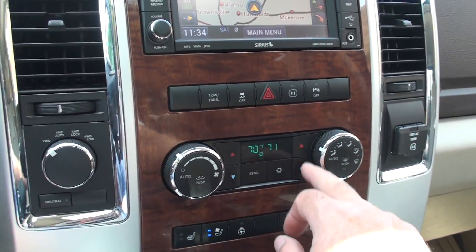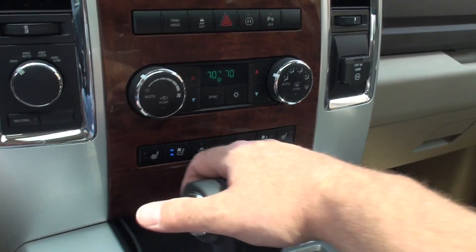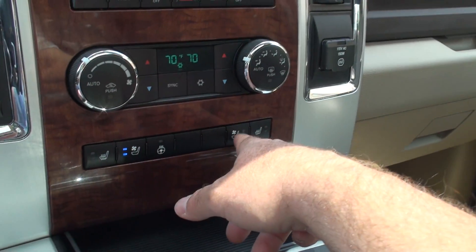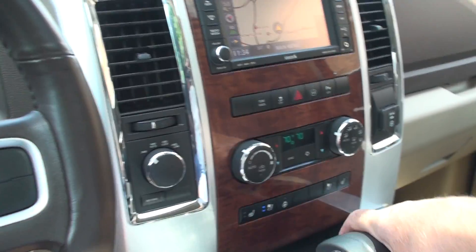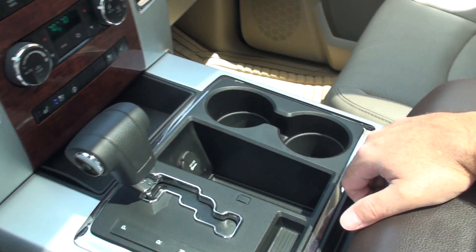Dual climate control — the passenger and driver can each have their own temperature. It also has heated seats, cooled seats, heated steering wheel, and all the controls at the center console with cup holders.